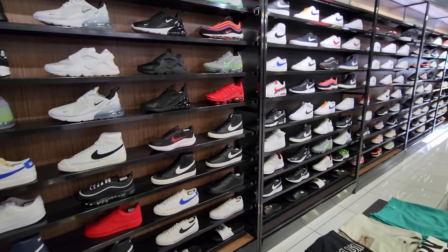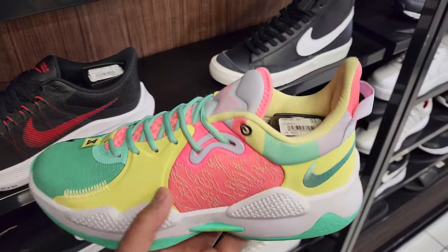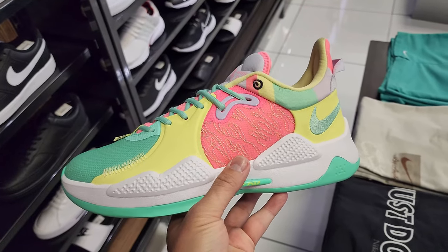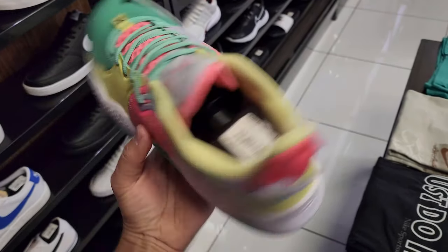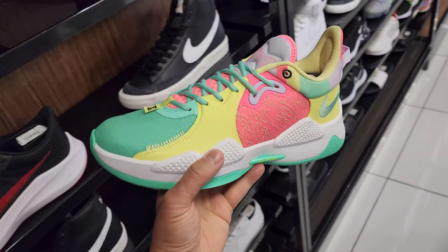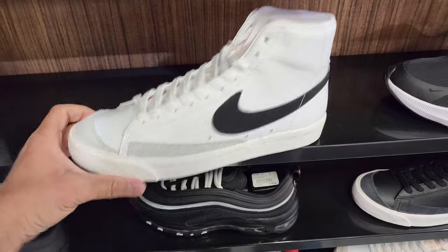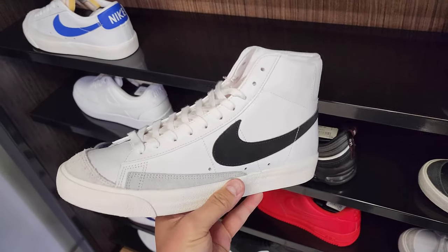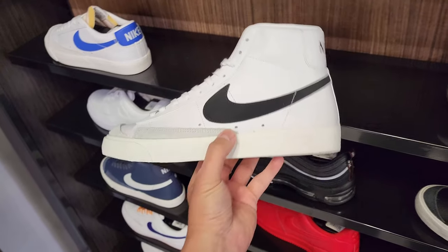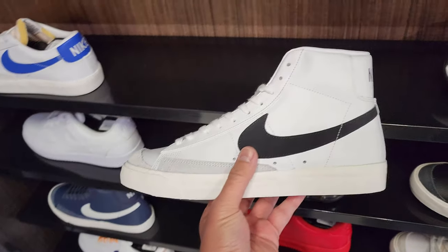I happened to stop by here because of work — I had to visit someone right around here. Figured I would check just to see if they had anything crazy. $110 for this — this is a wild colorway, dude. Easter pastel colorway. And then I like these — this is like a classic, just the black and white Blazer. Like with that little gray color suede on the tip. I don't know why I like these so much. Dope. 100 bucks. Not bad.